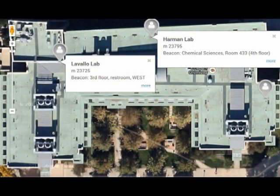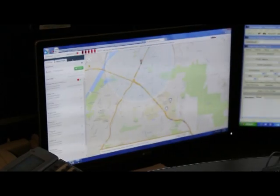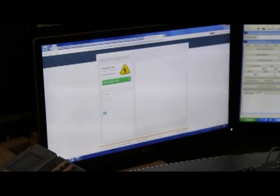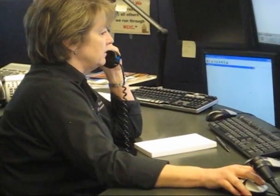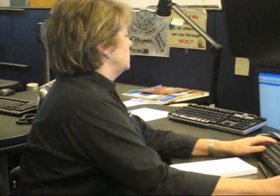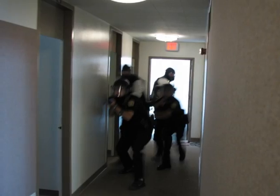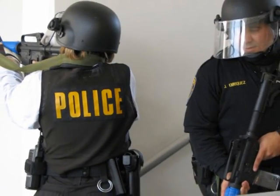When activated, the devices send a signal communicating its location. This signal is picked up automatically through cellular networks by the police department. The alert is acknowledged by police through an online website, who then respond by calling the laboratory to verify that it wasn't a false alarm. If a silent alert is sent, a police officer is automatically dispatched, as the event is treated similar to a silent robbery alert.